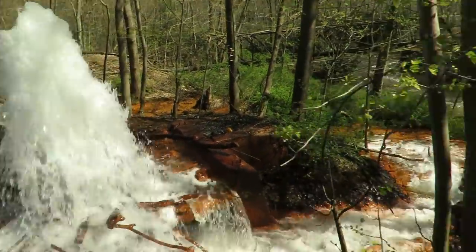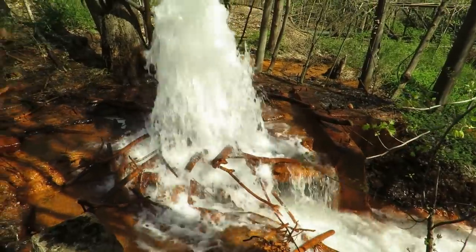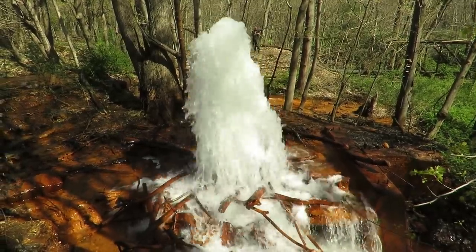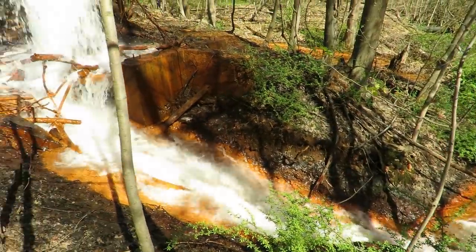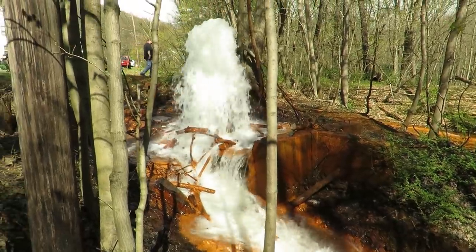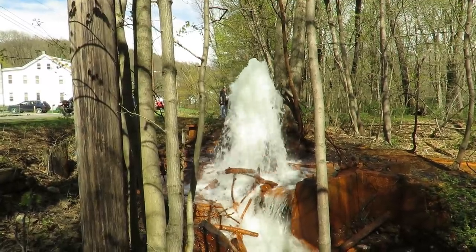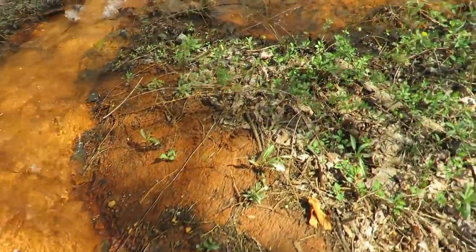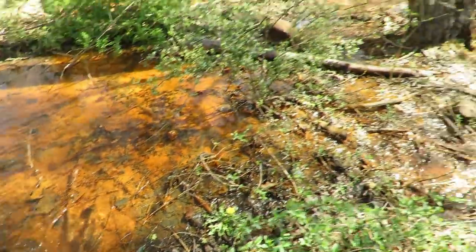Let's get back closer again. You've got water bubbling up everywhere, and of course the big one over there.